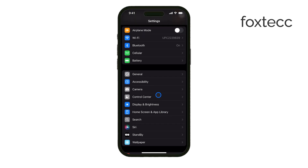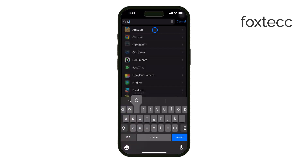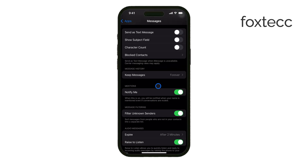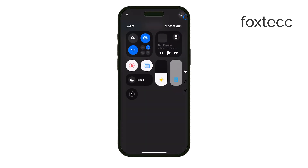This will automatically delete messages older than your selected time frame, which can save a significant amount of space. Also, restart your iPhone regularly. Restarting helps clear out temporary system caches that can build up over time and contribute to the system storage issue.